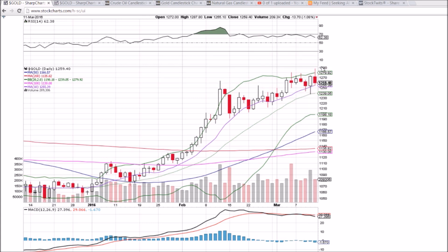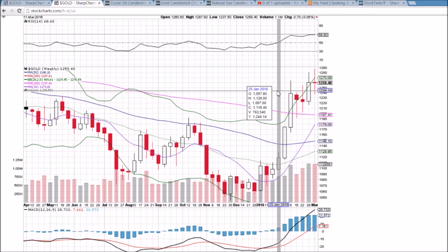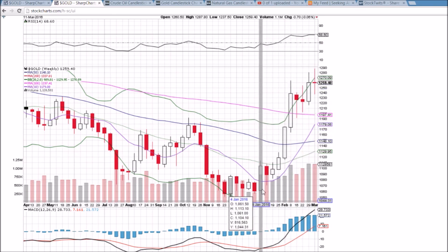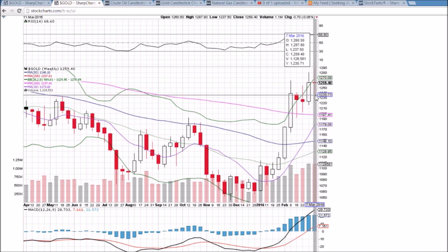A higher high hit today but the bears stepped in — seeing some profit taking. Still seeing resistance up at the 1280 level with multiple rejections from that level. The 10-day moving average support was tested and still held at 1255.39. We have not closed below that level in quite some time, but we are starting to appear a little toppy. Looking at the weekly chart, I see a bearish reversal doji, and we have had 10 weeks in a row of higher lows.